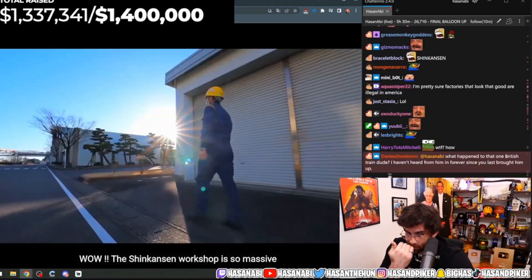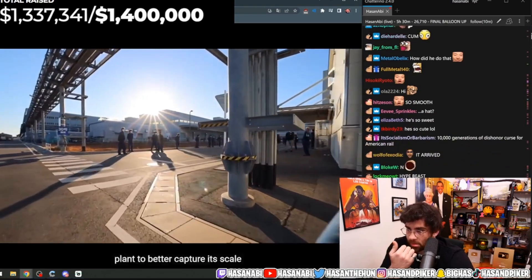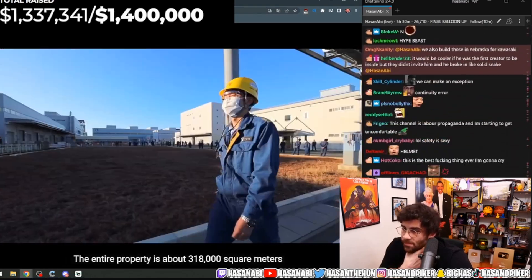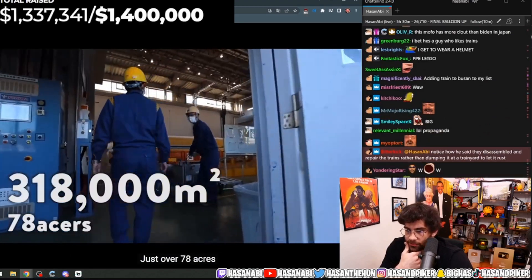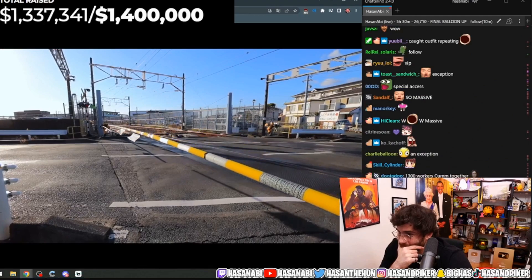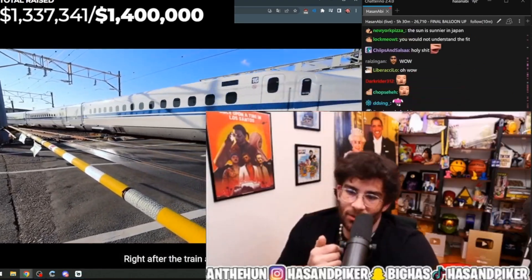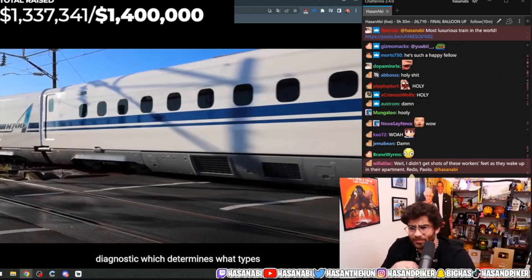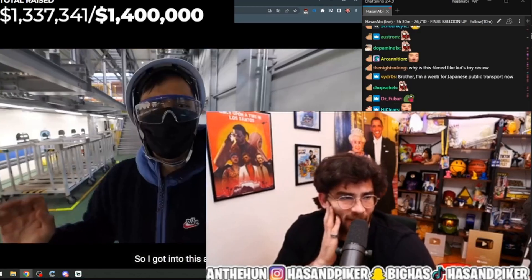The Shinkansen workshop is so massive — I want to call it a train factory or even a train maintenance plant to better capture its scale. The entire property is about 318,000 square meters, just over 78 acres. There's a Shinkansen coming into the plant. Right after the train arrives, it goes through its first inspection and diagnostic, which determines what types of extra maintenance and services are required.